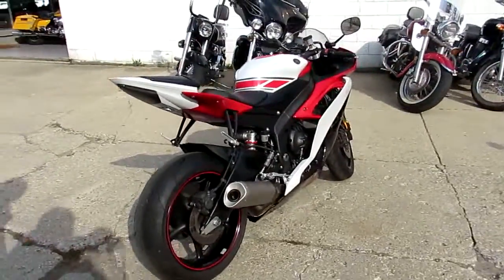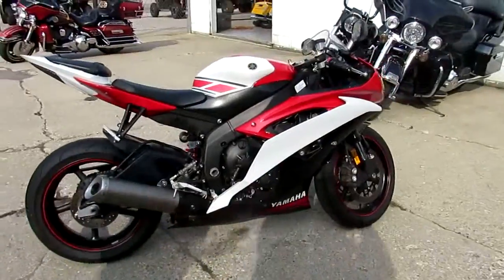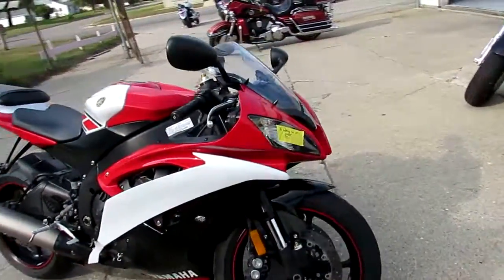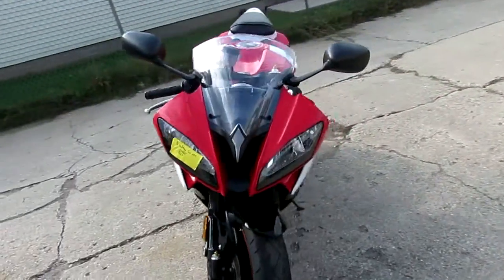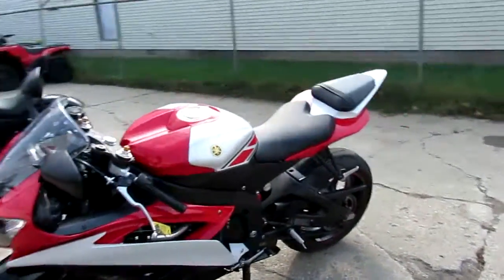This one's a 2014 Yamaha R6 Crotch Rocket for sale. Bike only has 5,265 miles. It's a good looking bike. It's got the flush mount front turn signals, it's got the fender eliminator kit with the integrated LED turn signals in the rear. It's a great bike, 2014 R6 done right.